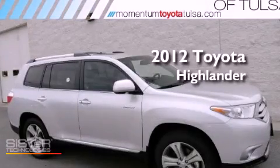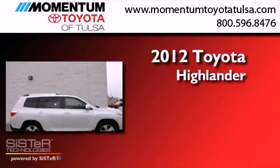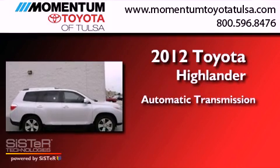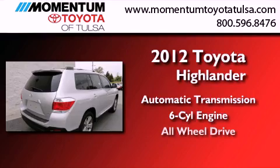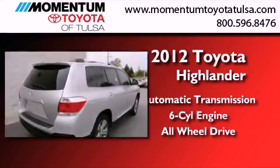This is a brand new 2012 Toyota Highlander. This crossover has an automatic transmission, a 3.5-liter V6, and the added safety and control of all-wheel drive.